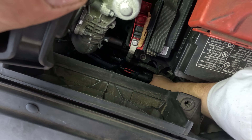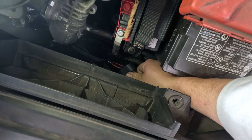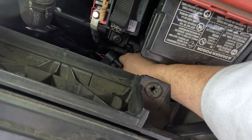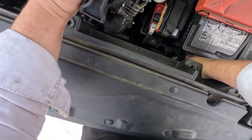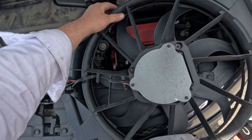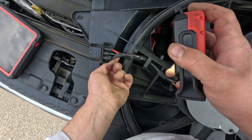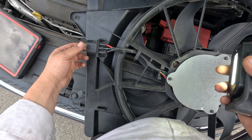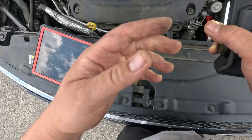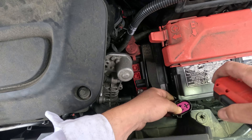If you look at this plug it has four wires — all cavities are full — but on the diagram it's only three: a red, a black, and another red and black. I don't know which one is the signal wire, but if you look at the old fan I have here, it also has four wires: green, blue, red, and black. It's probably made for two different applications — the hybrid and the regular.